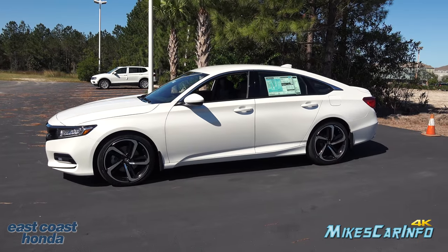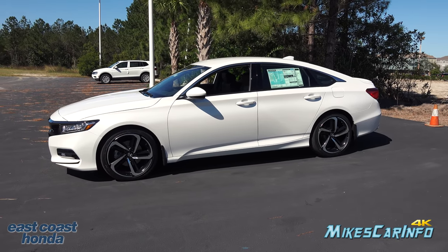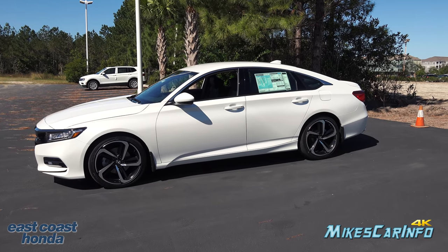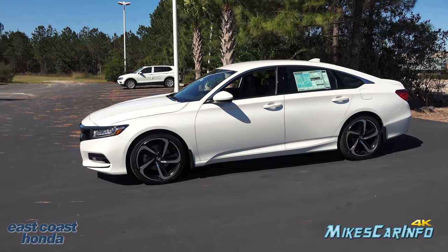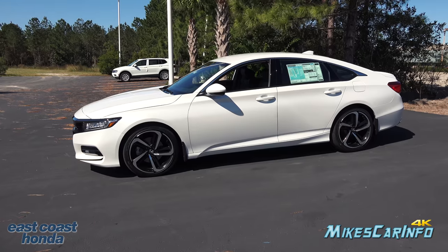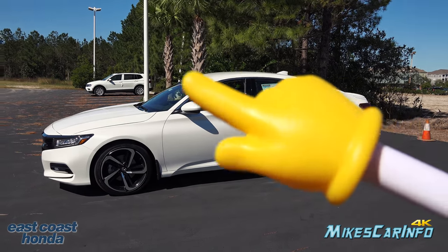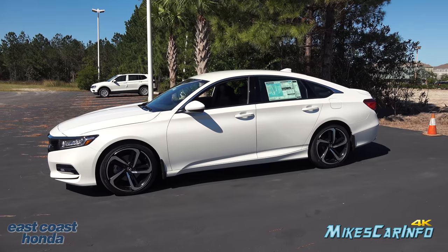Looking at the profile of the vehicle, one of the first things that pops out is the wheels — I really like the wheels in the Sport model, same as previous years. The door handles are body-colored, solid white in this case. The bottom portion of the side mirror is black and the top portion is white, which is pretty cool. The mud flaps are black, standing out from the vehicle. The B-pillar is blacked out to give it a sleek design, and there's a subtle smoked chrome accent across the top of the windows.